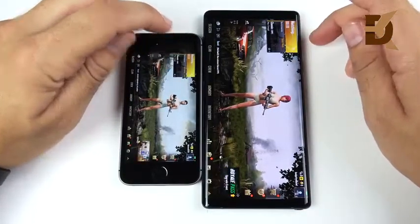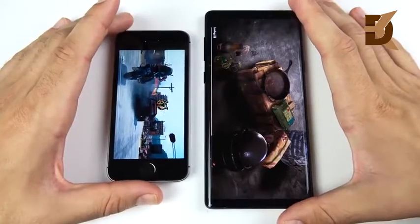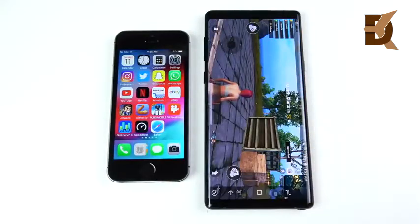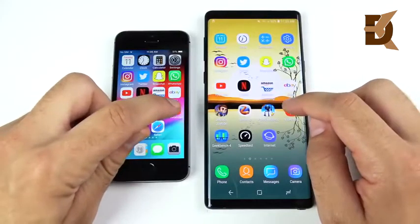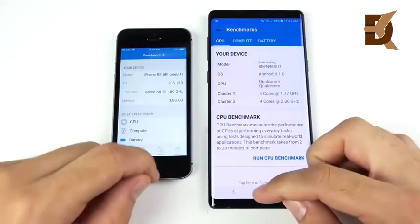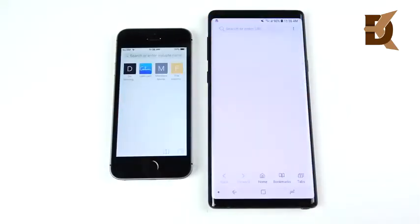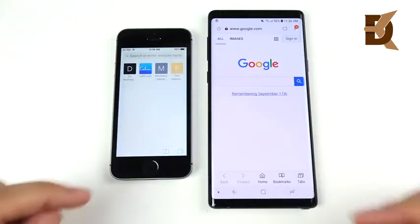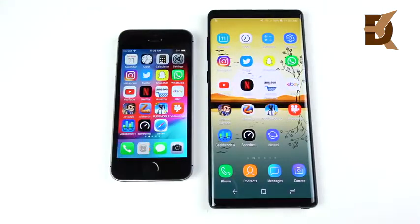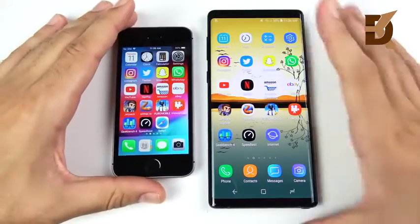The Note 9 had a jump but the SE came back, and the SE was ready to play first — this could come down to PUBG's optimization for iOS. Video Shop: Note 9 ready to record first. Geekbench: iPhone SE wins. Speed test app: Note 9 wins. Safari vs. Samsung Internet: Note 9 had to load Google, so I'm calling that a draw. For the most part, the Note 9 won in nearly every area.